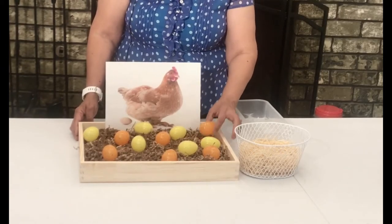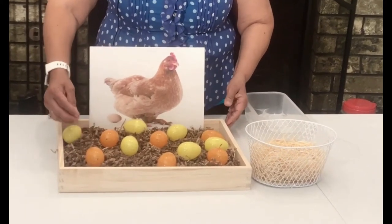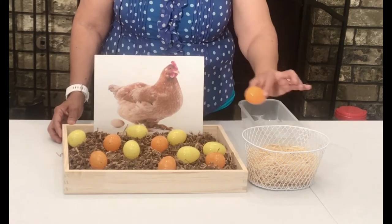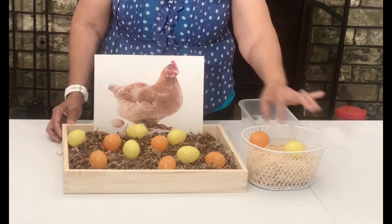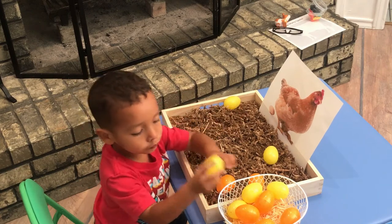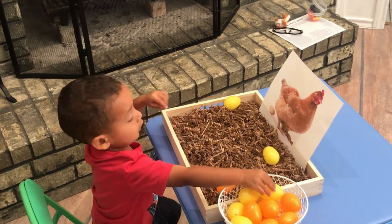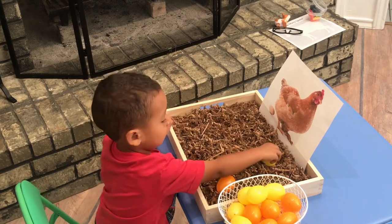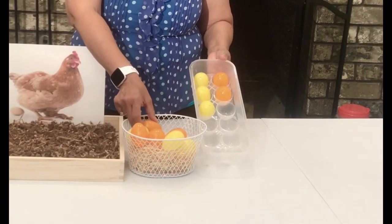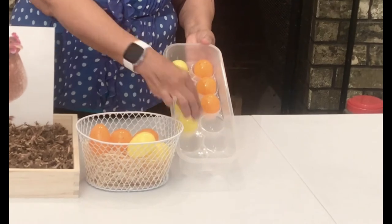We're going to use some plastic eggs. I have this box and I just put some paper in it. What we're going to do is have our toddler gather eggs into a basket. The next thing is we're going to sort our eggs by color — orange eggs on one side and yellow eggs on the other side.